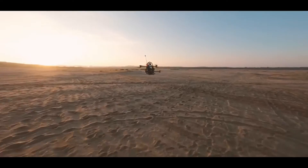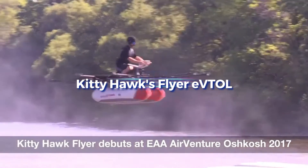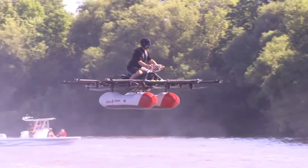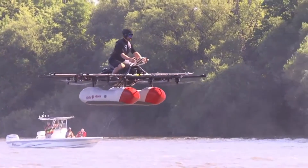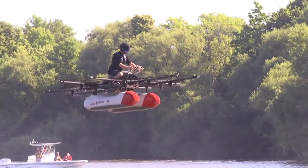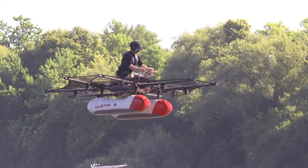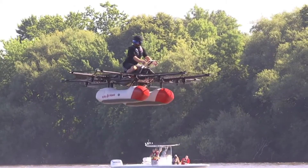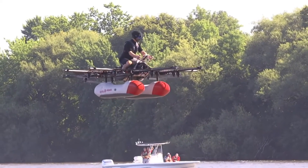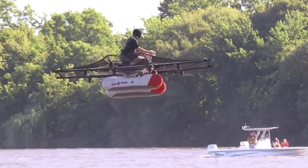The Jetson One is available in a variety of colors and can be personalized to suit your taste. The Kitty Hawk Flyer is a one-of-a-kind electric vertical takeoff and landing platform designed to take flight over the sea in style. Anybody can ride this personal hover bike without a pilot's license or rigorous training. It can attain speeds of up to 30 miles per hour and altitudes of up to 10 feet thanks to its 10 electric motors and propellers.